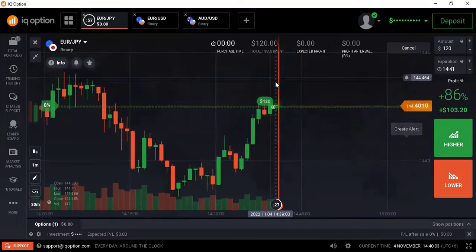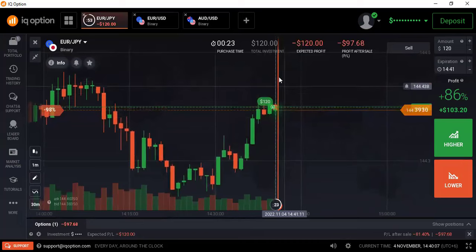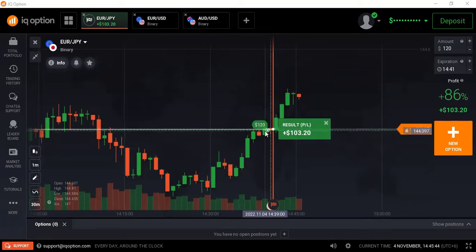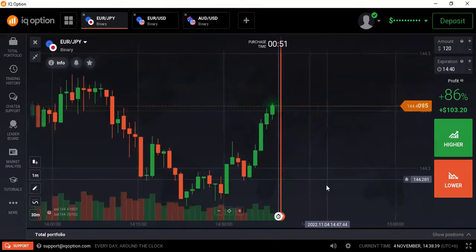I can go with the buyers now — it's a guaranteed sure shot trade. The market must close above my entry point. If we know each and every concept of the market, it will be very easy for us to earn daily profit from the market. That's guaranteed. Hello traders, welcome back to my channel!